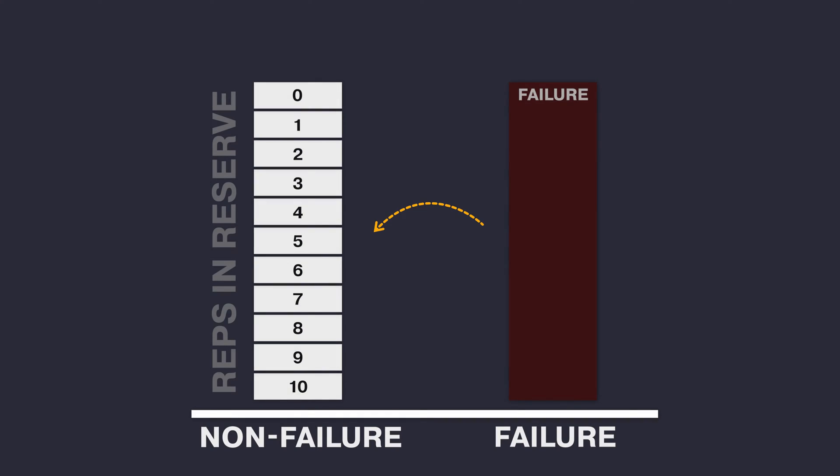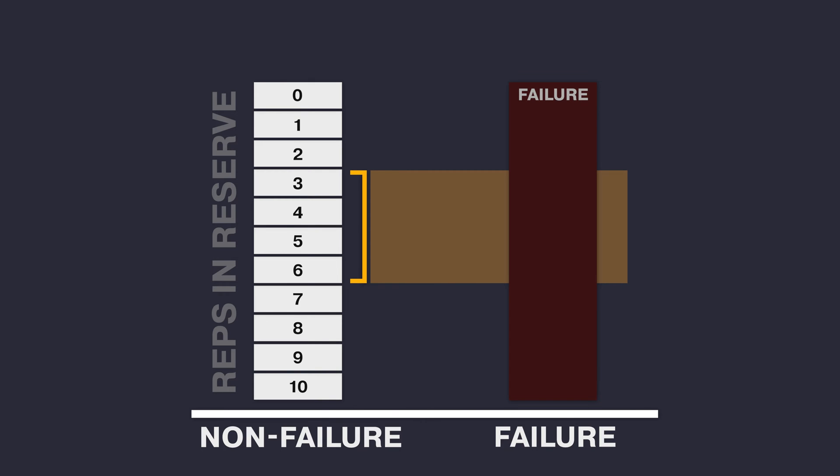This is an important distinction that we need to make. Most people compare failure training with non-failure sets in general that can be anywhere between one to ten reps in reserve. In my opinion, this is neither fair nor accurate. Comparing three to six reps in reserve with failure is completely different than comparing two reps in reserve with failure.